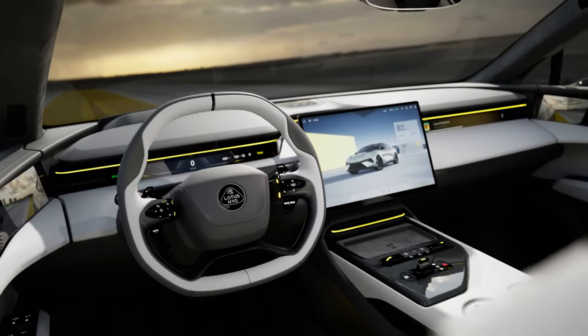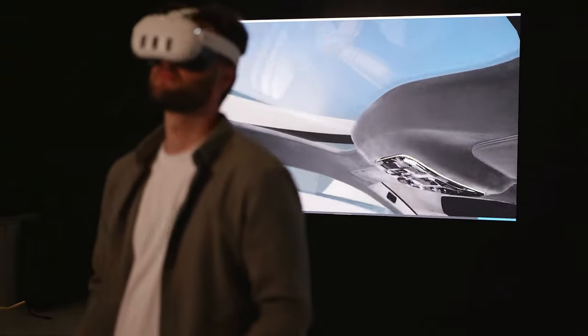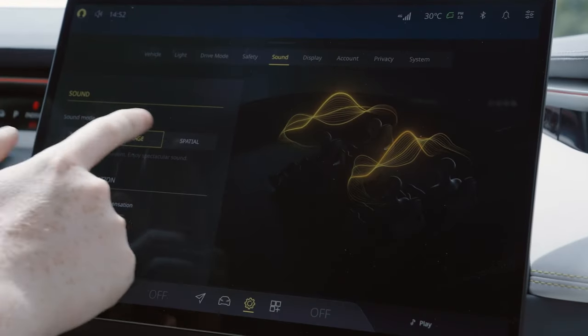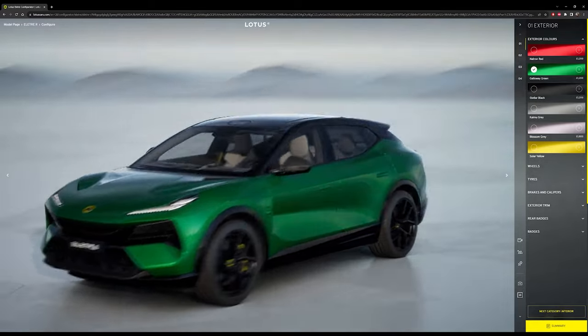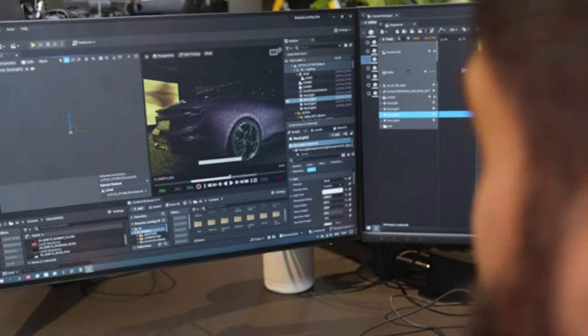The real advantage for us now is that we've got every aspect of how we look at our data and how we need to visualize it going through a single source of Unreal Engine — be that for external-facing marketing assets, demonstrating functionality of the car through the HMI, and any communication tool we need throughout the design, development, and research process.